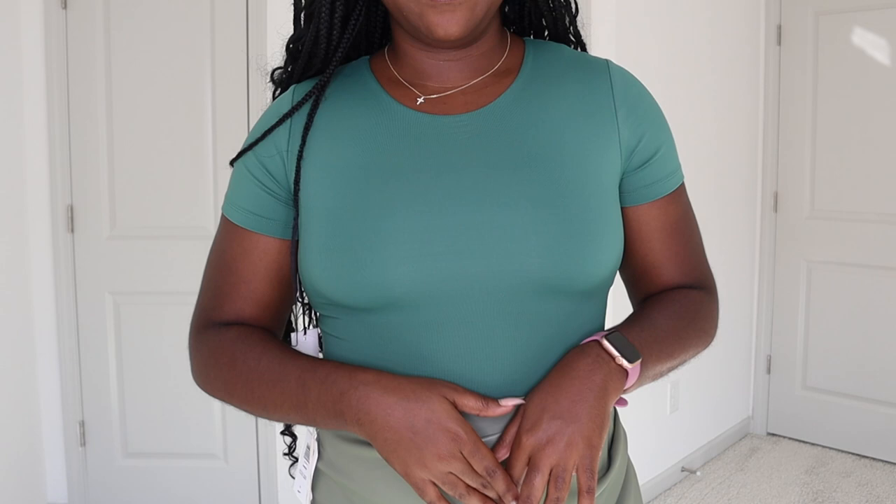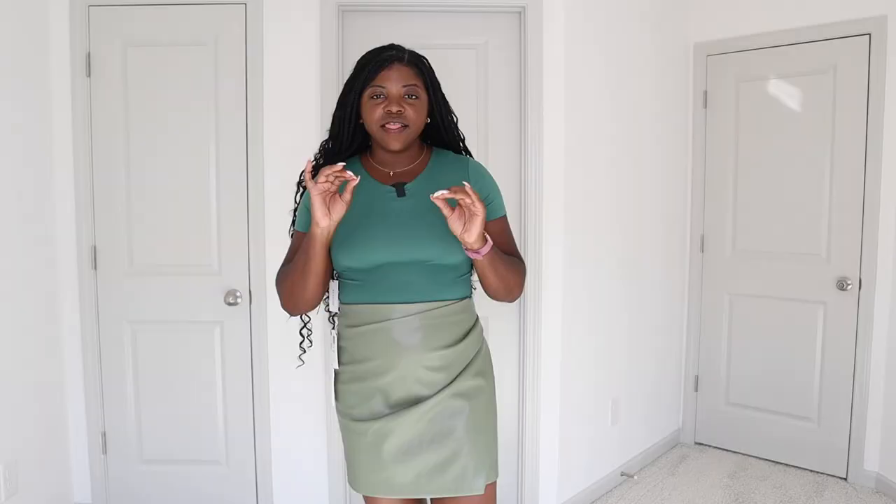Let's get into the Aritzia haul. For this first outfit I'm throwing pieces together because I didn't buy them to go together, but it is giving a nice little green monochromatic moment which I'm here for. The first thing I want to show y'all is this bodysuit. Aritzia sells different brands, so I'll be mentioning the brands. This bodysuit is from the brand Babaton — this is their Crew Contour bodysuit. I love a good bodysuit and I realized I don't have any short sleeve ones, so I wanted to try out Aritzia's bodysuits for the first time.